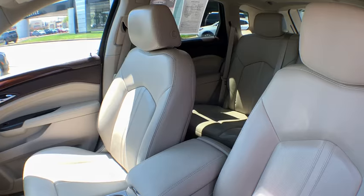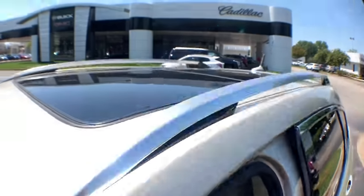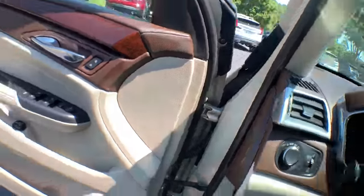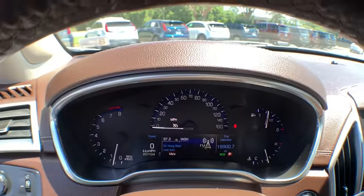Here are some of this vehicle's great options: power passenger seat, power liftgate, keyless entry, navigation system, traction control, dual airbags, leather-wrapped steering wheel, power steering, and four-wheel independent suspension.